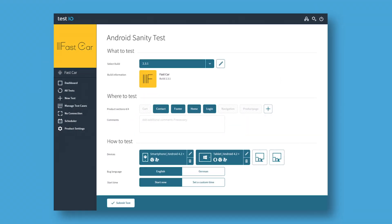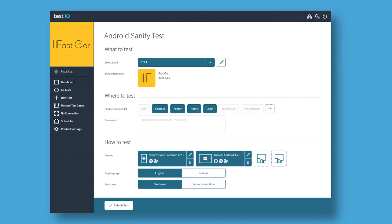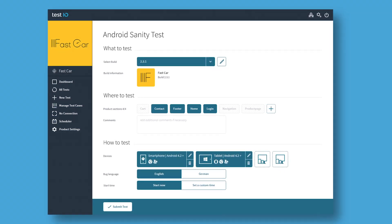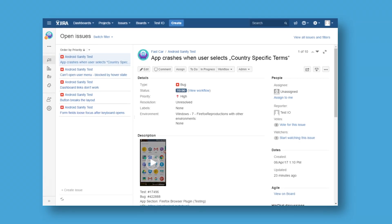Kick off a test in a few simple steps and get results in as soon as an hour. All reproducible bugs are thoroughly documented, including screenshots or video clips, delivered right to Jira.